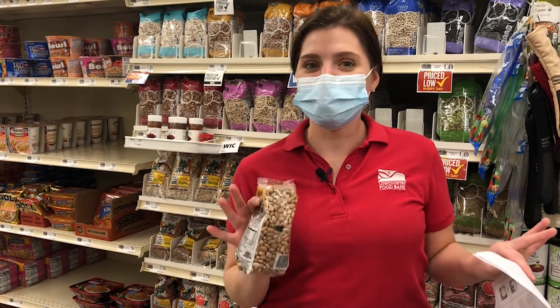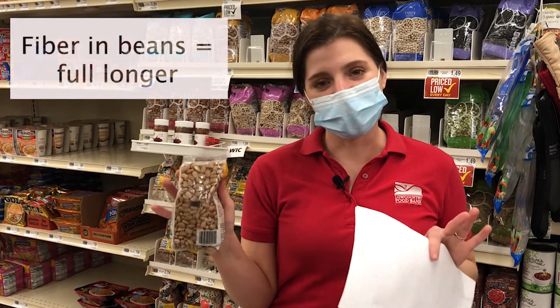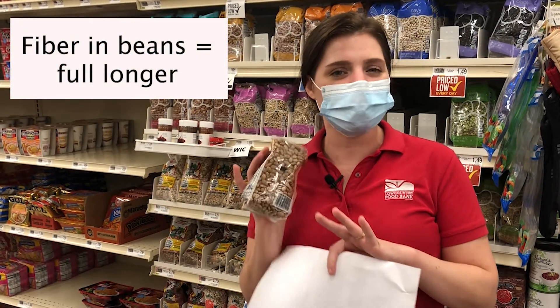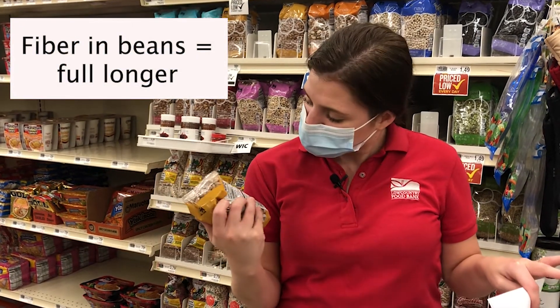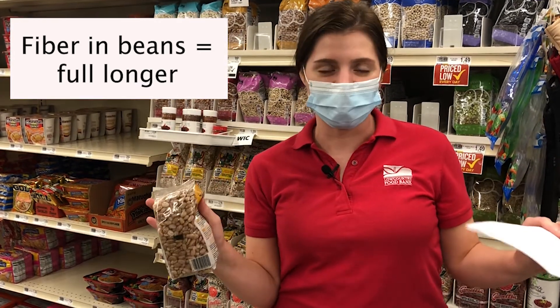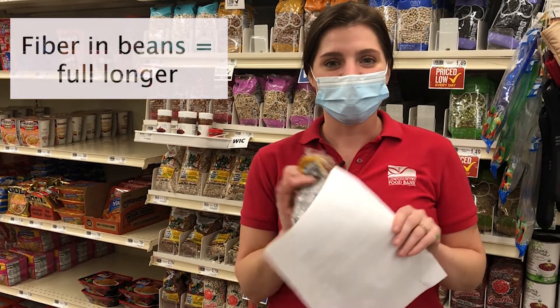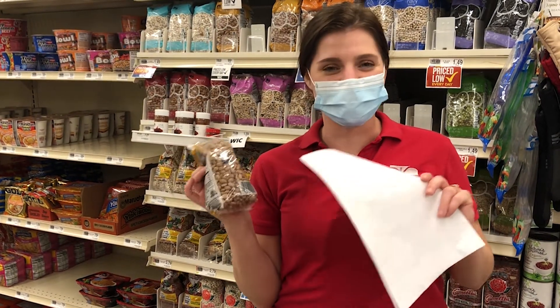I'm over here in the beans and I found my dried pinto beans in bulk. I'm choosing these because I get more servings versus buying in a can — there are 13 servings in these and there are only 3.5 in a can. Plus, I can season them however I want. All right, time to head to our next aisle.